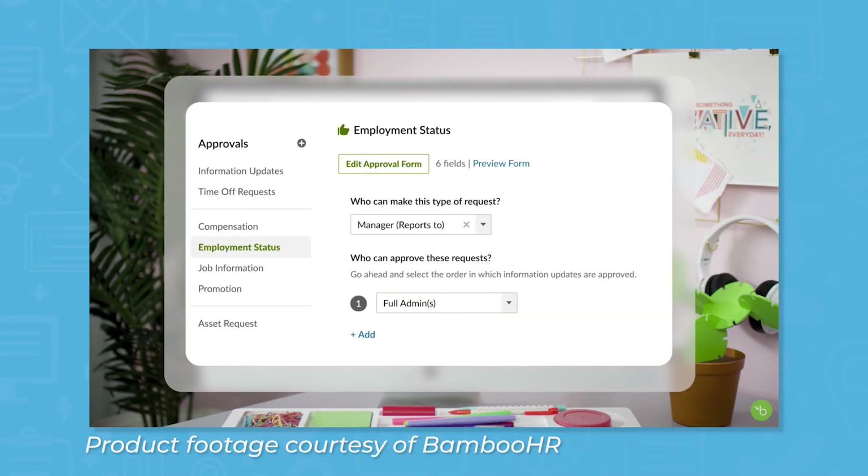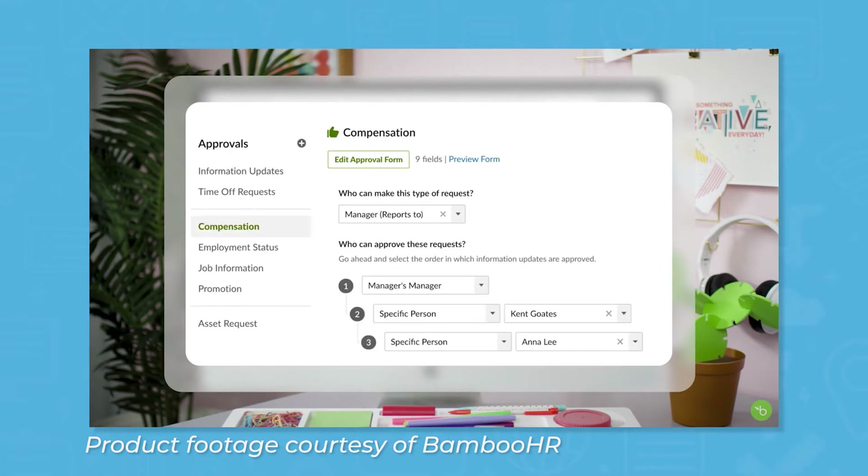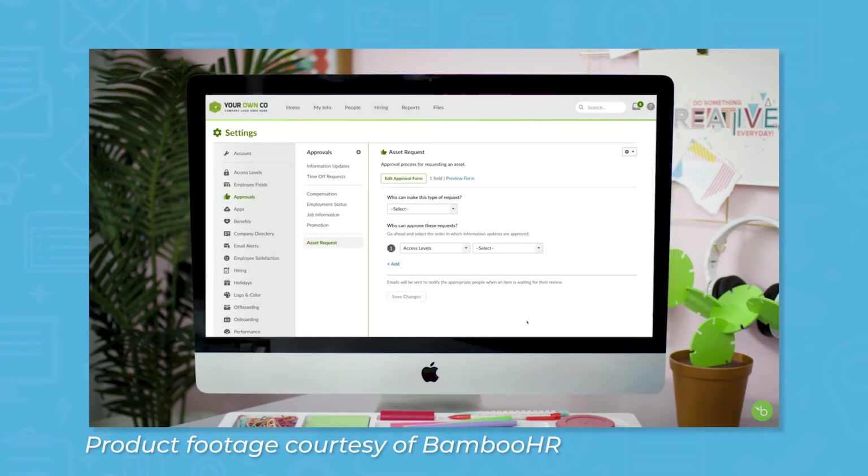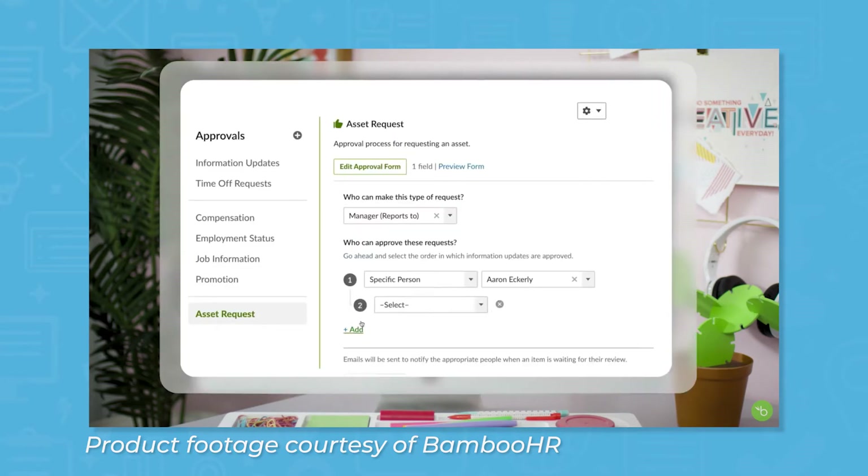The product includes pre-built workflows for approvals such as PTO requests, promotions, and compensation increases. Automated alerts ensure these tasks are handled quickly and by the appropriate parties. You can also build customized workflows to fit your organization's specific business needs.